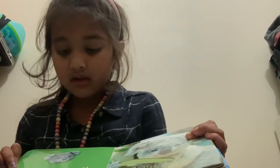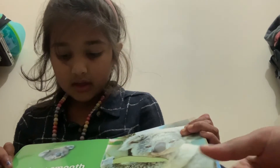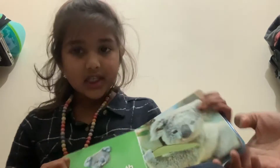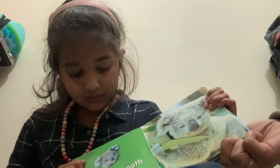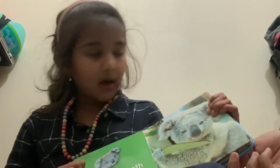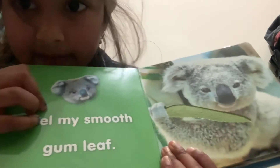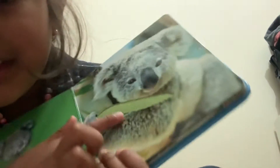Feel my smooth gum leaf. Feel my smooth gum leaf. Alright, let's feel it — it is smooth. Look, it is smooth. Gonna go a little closer so you can see.